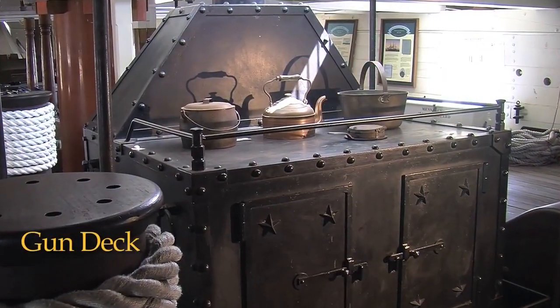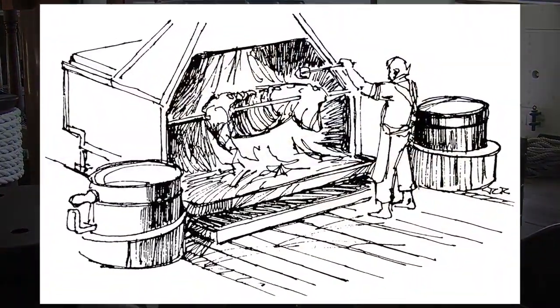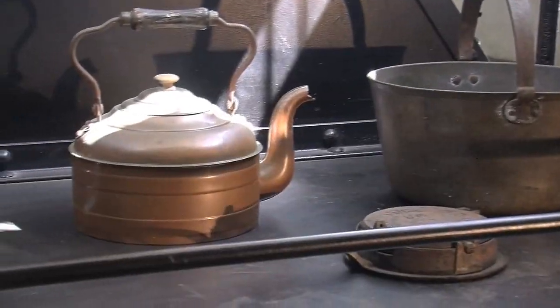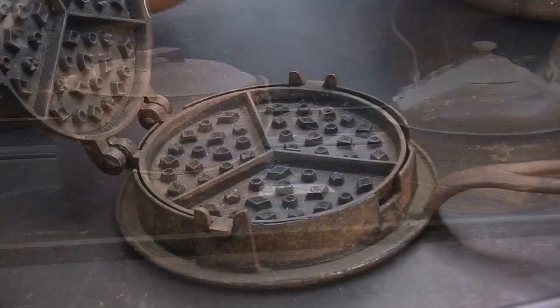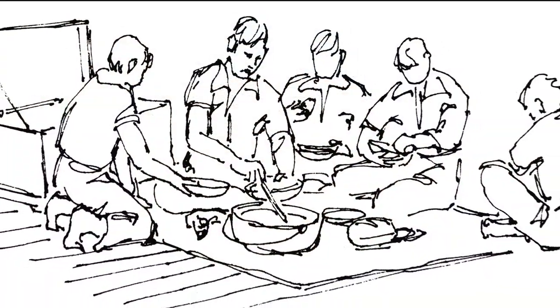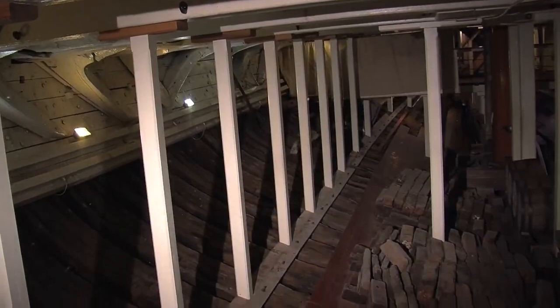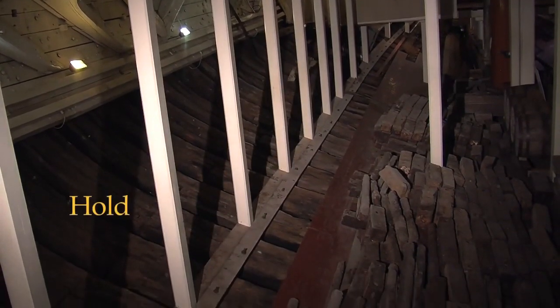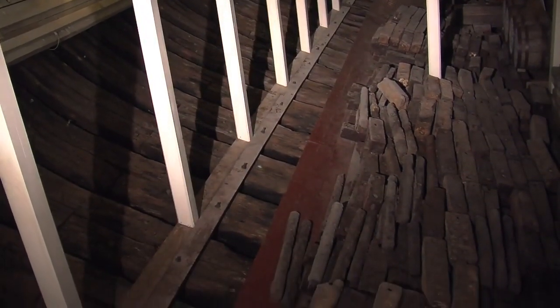Forward on the gun deck is the ship's galley. The big iron stove was fired by coal and could prepare enough food for the entire crew. Food for sailors was rich in calories and provided the energy needed to keep the ship running all day and all night. We're all the way down in the bottom of the ship now. This area is called the ship's hold and was where water, food and other supplies were stored.